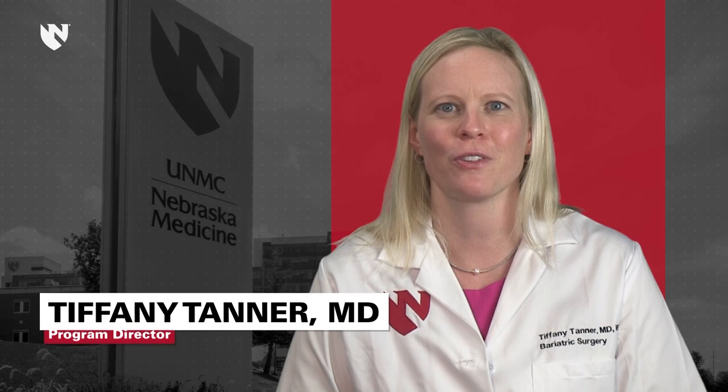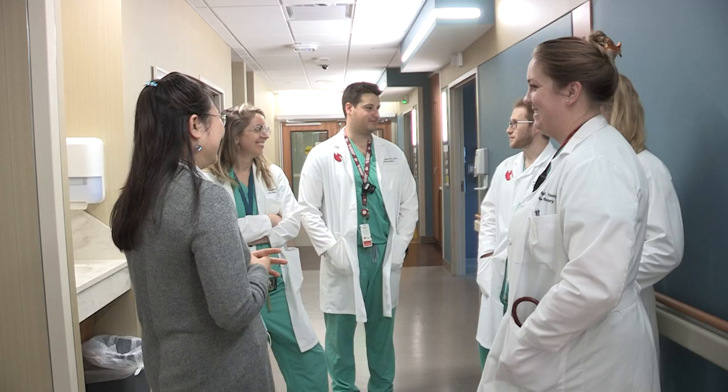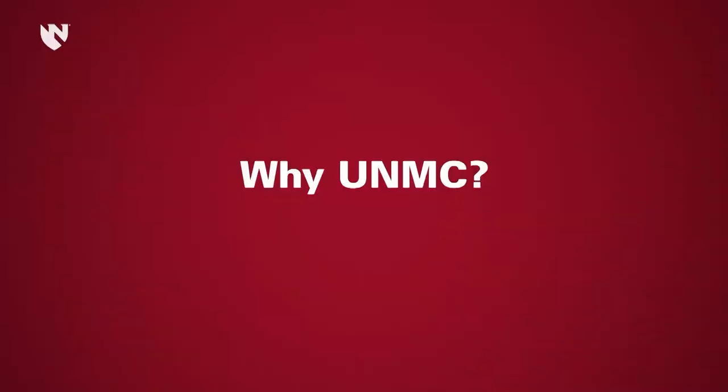The general surgery residency program at the University of Nebraska Medical Center strives to prepare our trainees for a diverse range of career options in a supportive, family-like environment. Our residents are exposed to a wide variety of rotations in multiple distinct practice settings and complete a comprehensive academic curriculum.